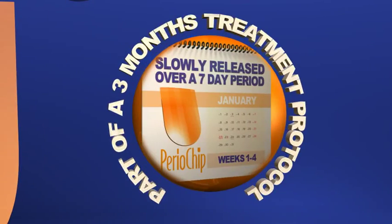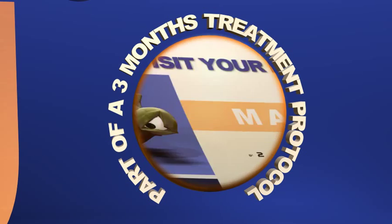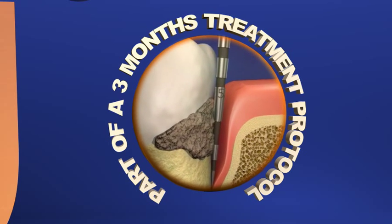Periochip may be used as part of your three-month periodontal maintenance program and can be used as needed to improve and/or maintain periodontal sites of 5 mm or more for the long-term health of your gums.